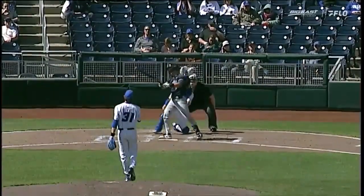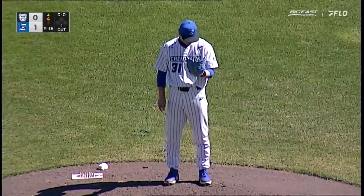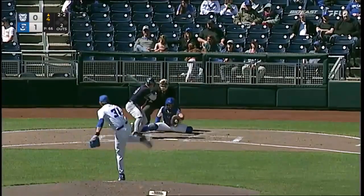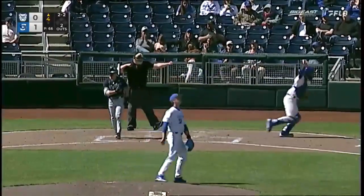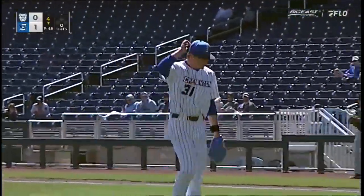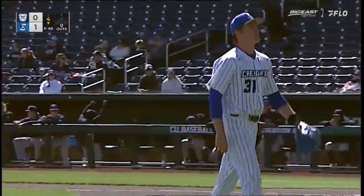A nice fastball just kind of rode it up top. Wurts just swung right through it. Just threw his wind-up, and 2-2 pitch. And that's going to be strike three. Just caught the bottom portion of the zone. That's a strikeout for Chad Sainer.